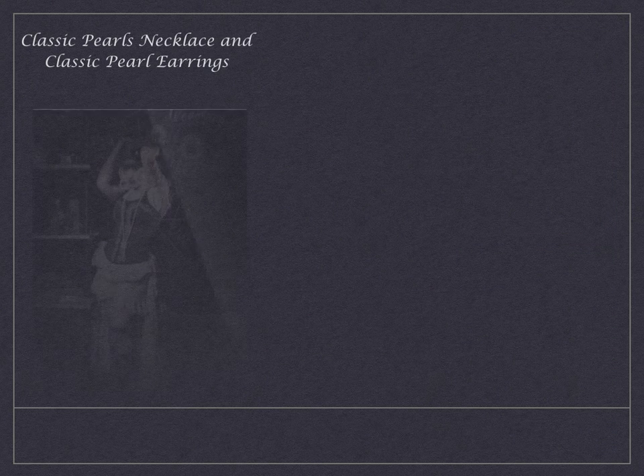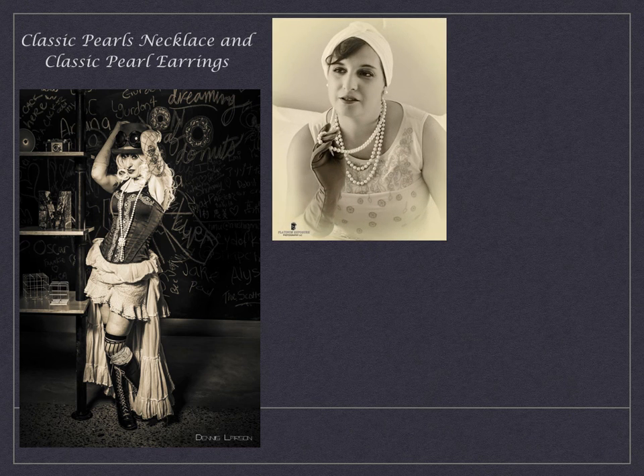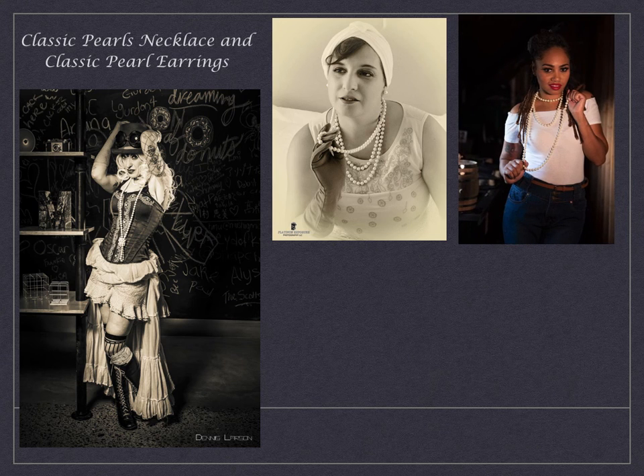Our next style is one of my favorite sets of pieces to use — our Classic Pearls Necklace and our Classic Pearl Earrings. I love this necklace because it's actually a three-foot-long continuous strand of glass pearls.